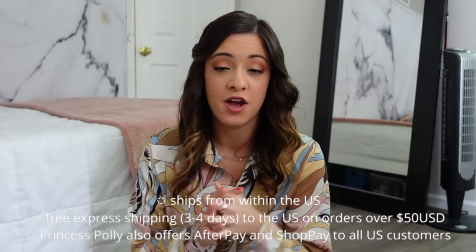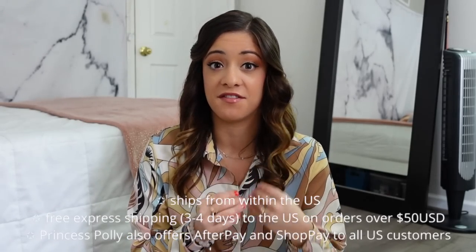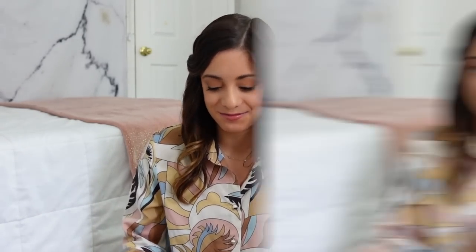Before we hop into this, I just want to mention that Princess Polly offers free express shipping for orders over $50. They ship within the United States so it's going to come very fast, and they also offer Shop Pay and Afterpay to all of their customers. I do have a discount code for you guys if you decide to shop anything on their website — I will have everything linked below as well as my discount code. So thank you once again to Princess Polly for sponsoring this video and let's get into it.